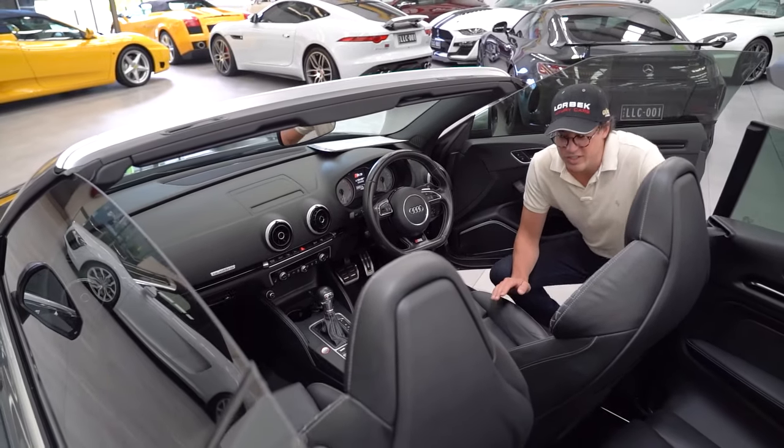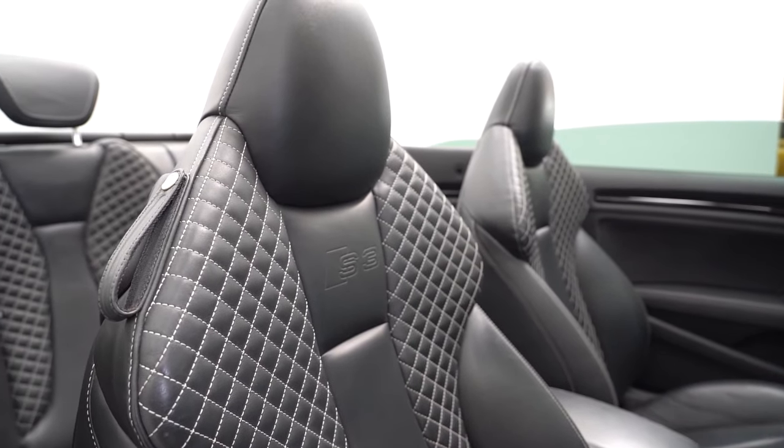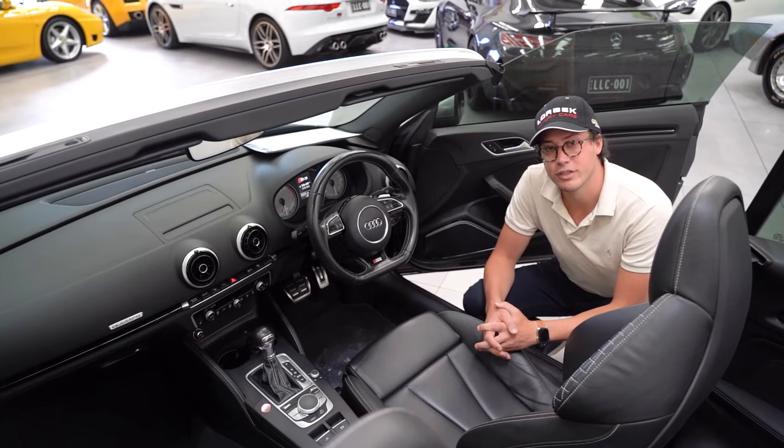And being an Audi, the build quality is absolutely exceptional. Just have a look at these cross-quilted Nappa leather seats and the finishes. I've got to hand it to Audi — they really know how to put together an interior.